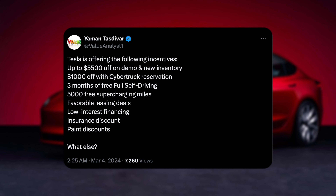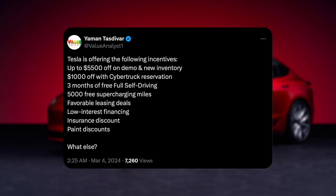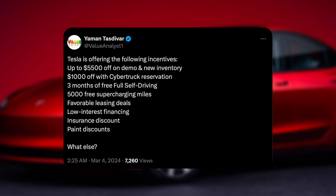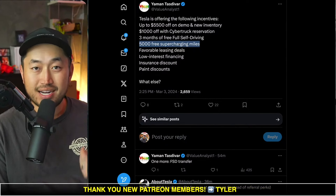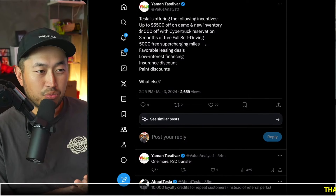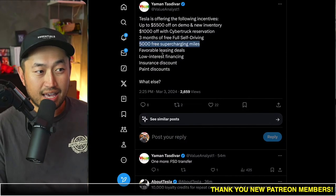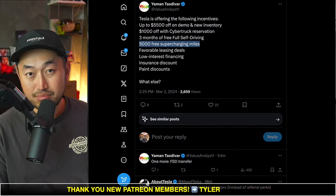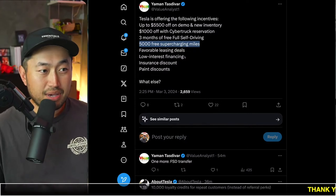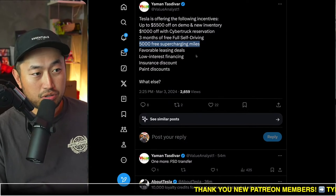Next is 5,000 free supercharging miles — huge caveat with this one: you have to trade in a vehicle to Tesla to get this offer, and 5,000 free supercharger miles is valued at about $500. I wouldn't jump out of your seat for this one. If you can get a higher trade value elsewhere, you might as well go with that, unless your state has a trade-in tax credit. Historically, free supercharging has been as high as 15,000 miles or even six months to two years of free supercharging.